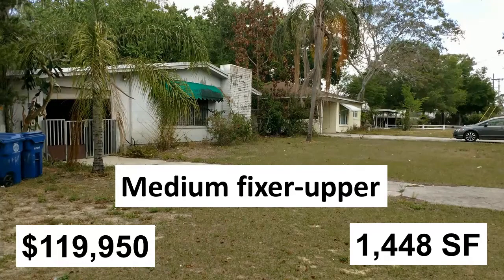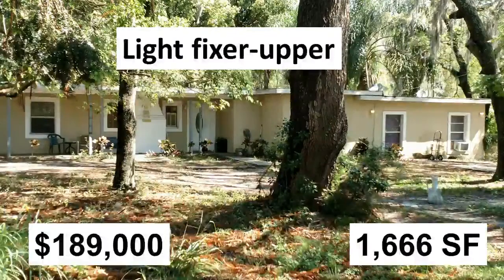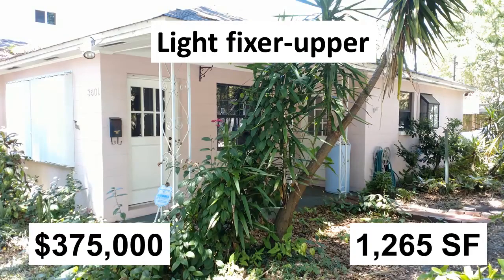Like this 1,448 square foot medium fixer upper home in central Tampa, being offered at $119,950, or this medium fixer upper 2,530 square foot home in Lutz being offered at only $229,900, or this 1,666 square foot home in East Tampa being offered at only $189,000, or this 1,265 square foot light fixer upper home in South Tampa being offered at only $375,000.